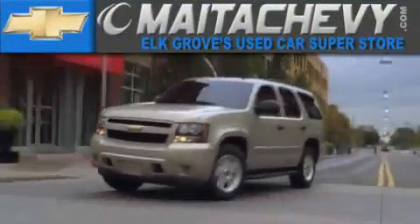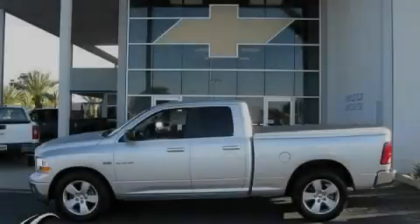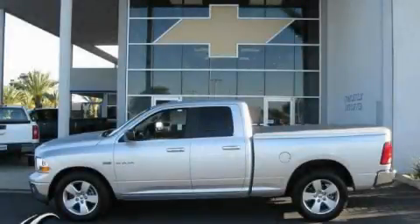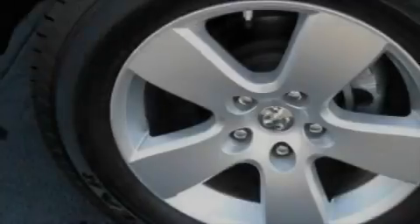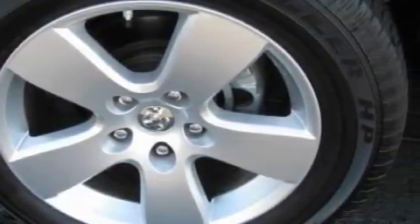Another fine vehicle offered by Mata Chevrolet. This is a 2009 Dodge Ram 1500. It has the power to move what you need and the look too. It has a 5.7 liter 8 cylinder engine and a 5 speed automatic transmission.